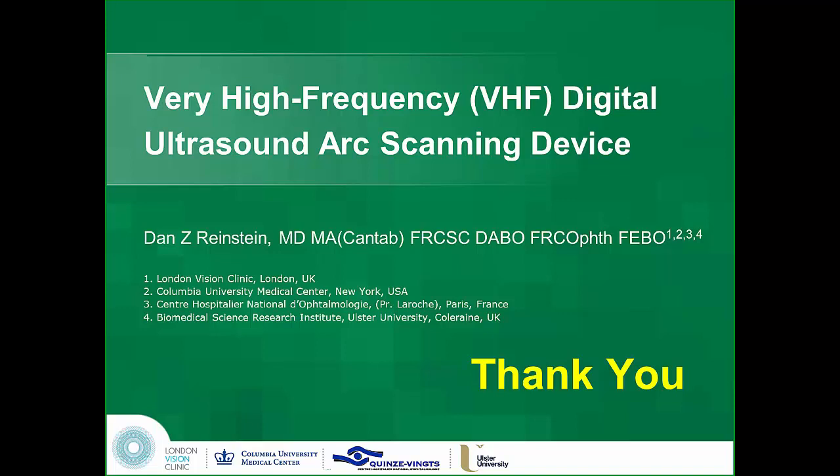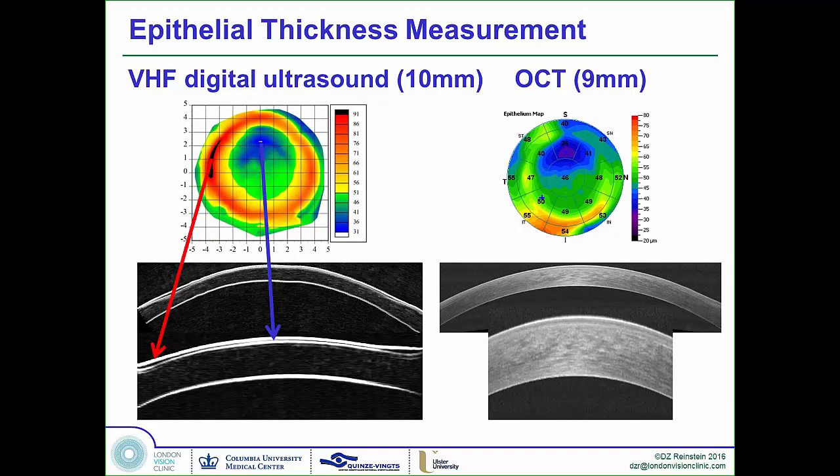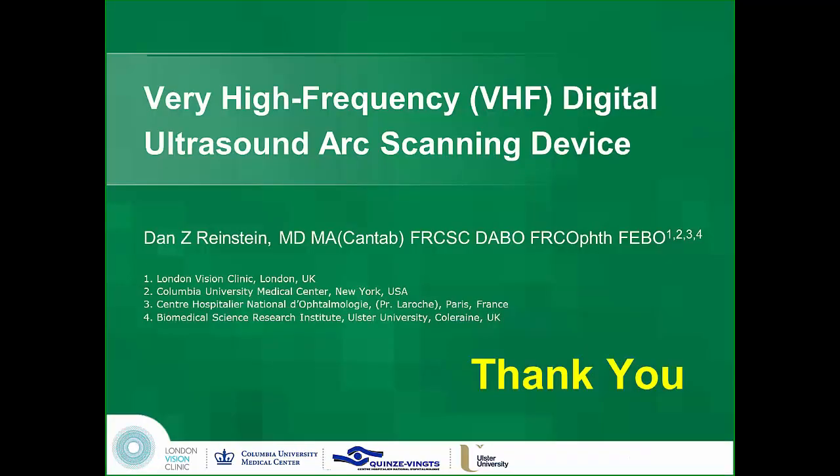It seems like high-frequency OCT is snapping at your heels on the epithelial part. Well, I have three OCTs in my clinic and I use them all the time — these are complementary technologies. OCT is a quick and dirty measurement; high-frequency ultrasound is the accurate measurement. When we're talking about keratoconus screening, accuracy is what you want, because the difference is going to be two to three microns in focal thinning of the epithelium. The OCT has a three-micron error and it will never get better because of the wavelengths.